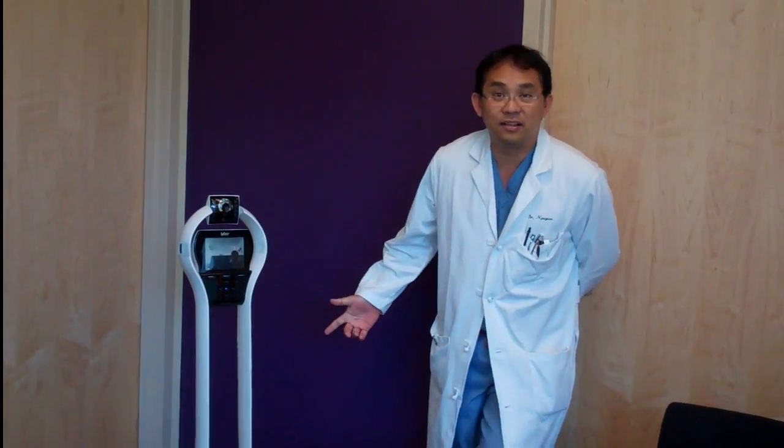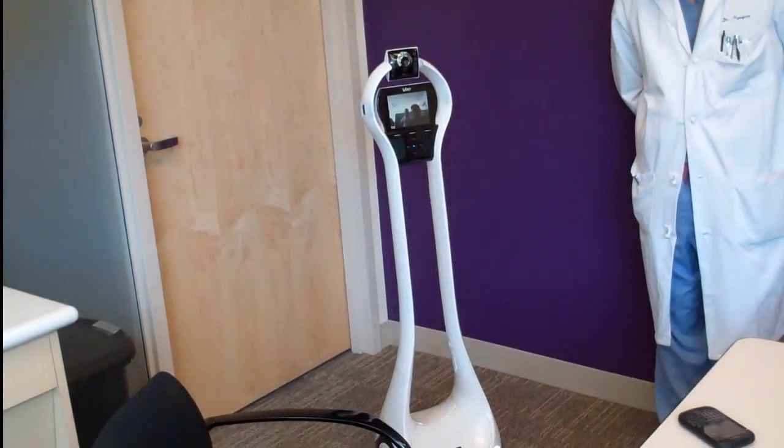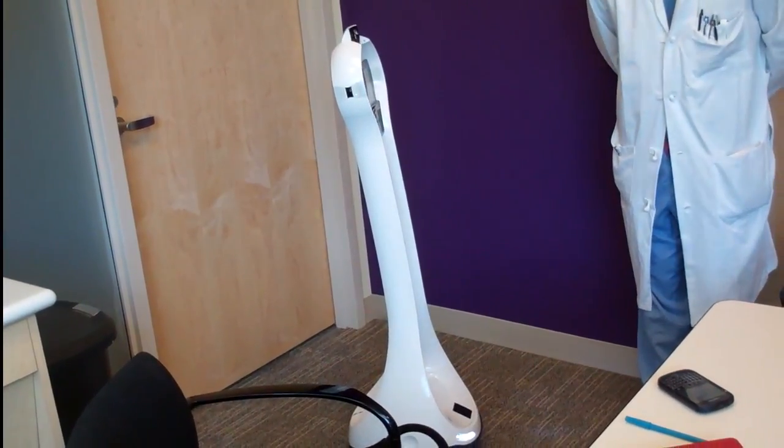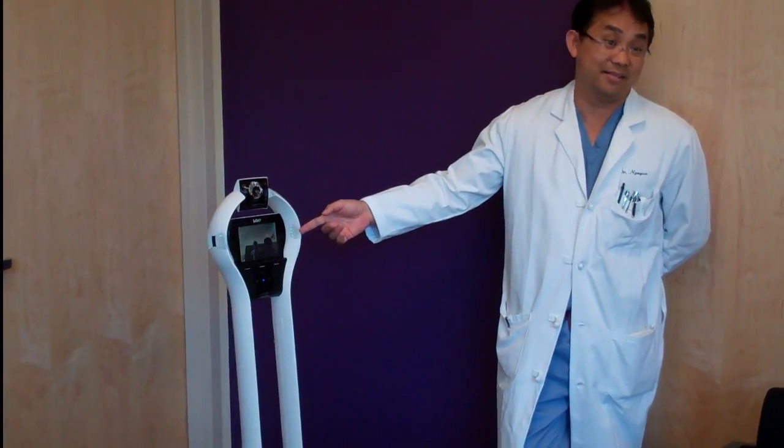This robot is actually a representation of me, believe it or not. Early on, this is just a telecommunication device — all it has is the ability to move and to talk. So those are my legs, and this is my eyes, in a sense.